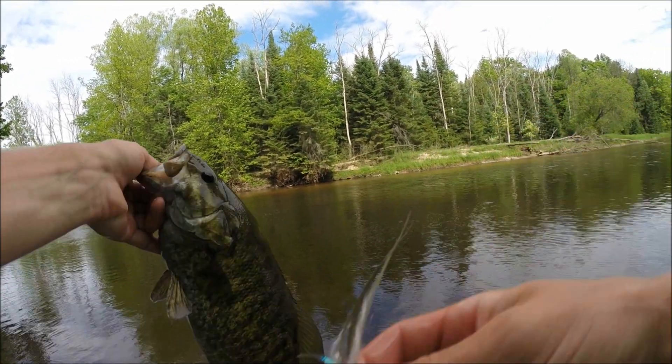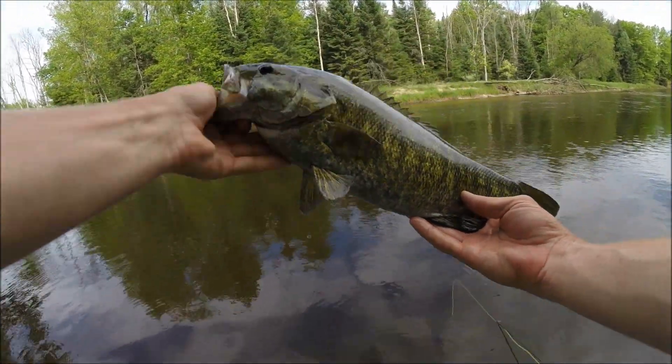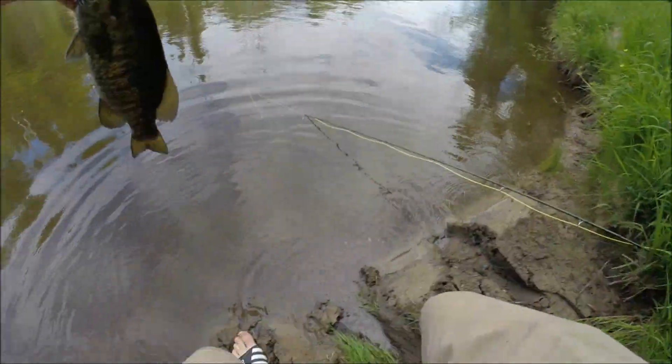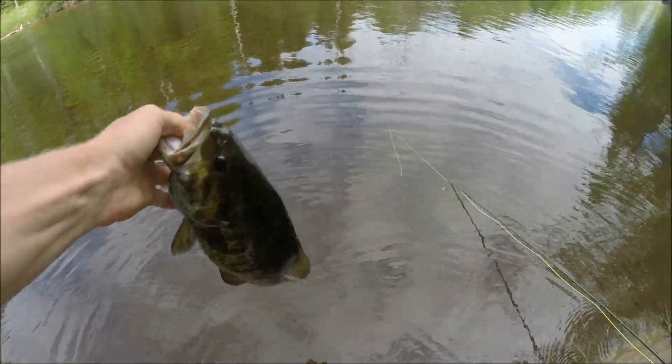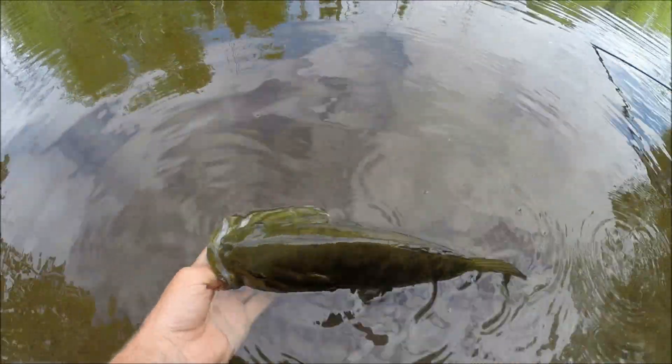Oh dude, he was barely in there too. Thanks for saving me, buddy. Let's try not to fall in with this fish — I want to let the fish go in the water, not me. Gorgeous looking smallmouth. Clean colors. Let's let her go.